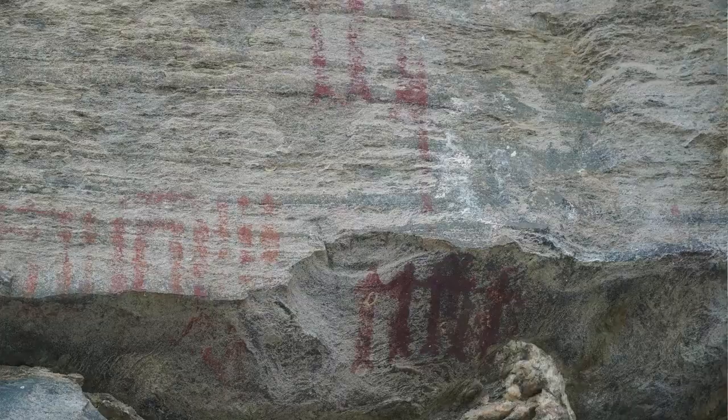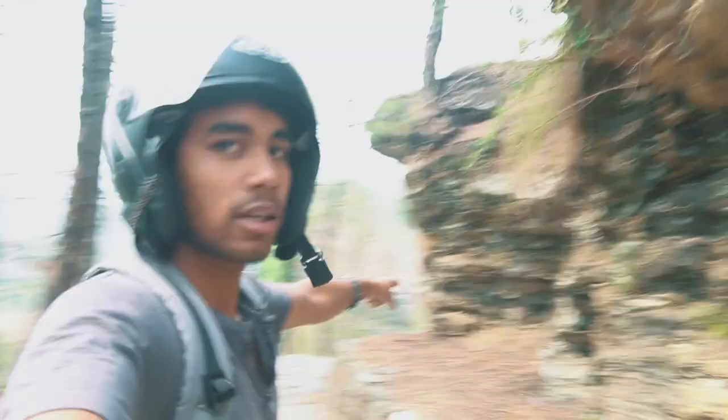So guys, I am going to take you today to this place — this is Lakhudia. I will show you the rock art that Adi Manu has made here.